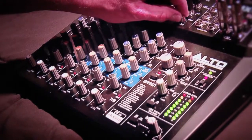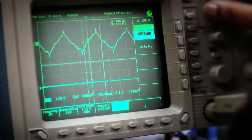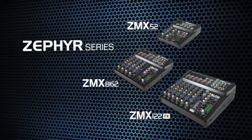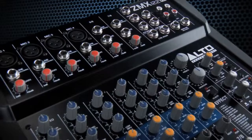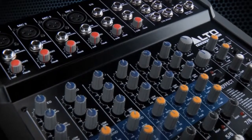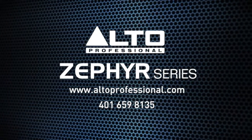Compact mixers are essential for practice spaces and small venues, and you shouldn't have to compromise quality for size. A Zephyr ZMX mixer from Alto Professional is the perfect no-compromise solution when you're looking for a compact mixer with professional capabilities. Visit your local Alto Professional dealer and check out ZMX mixers for yourself.